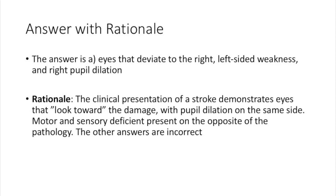The answer is A: eyes that deviate to the right, left-sided weakness, and right pupil dilation. The clinical presentation of a stroke demonstrates eyes that look toward the side of the damage, with pupil dilation on the same side. Motor and sensory deficits present on the opposite side of the pathology.